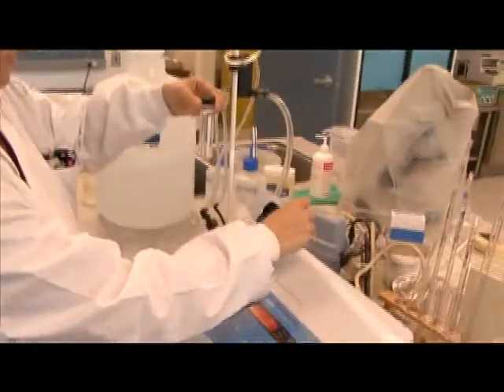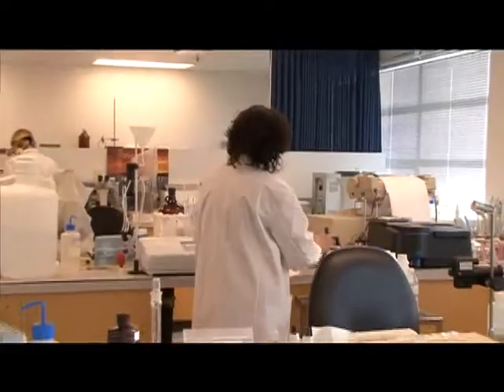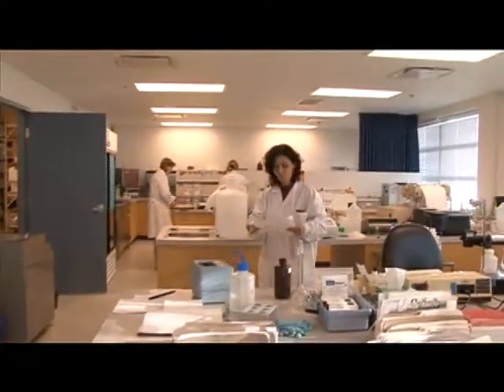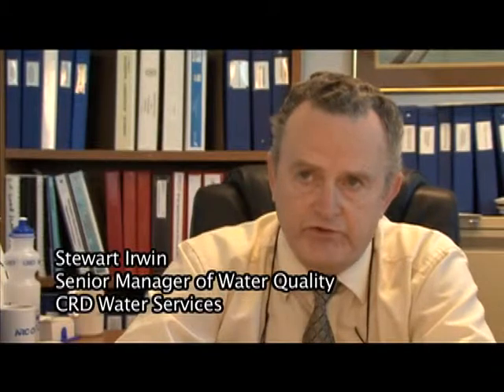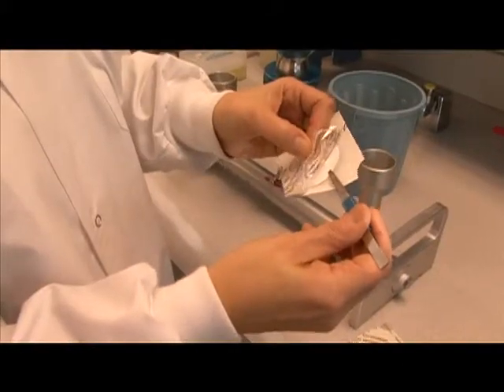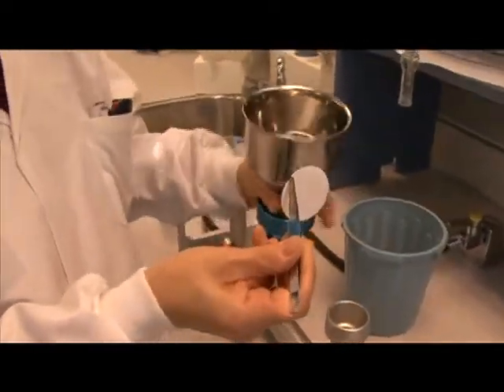We monitor a number of sampling points and collect samples year-round for about 300 different parameters depending on what is required for that particular time. The types of parameters we monitor include bacteria, parasites, metals, pesticides, organics, and things like taste and odour or the cloudiness of the water. We want to ensure that the water is not only pleasing to drink, but that it meets the regulatory guidelines.